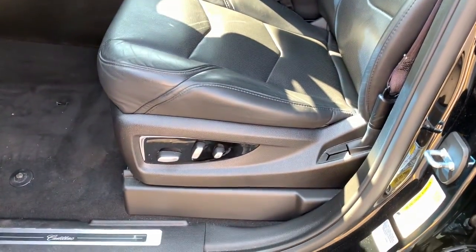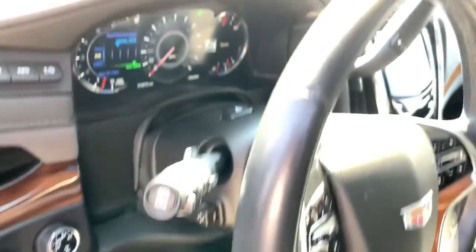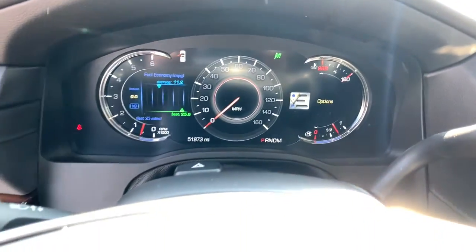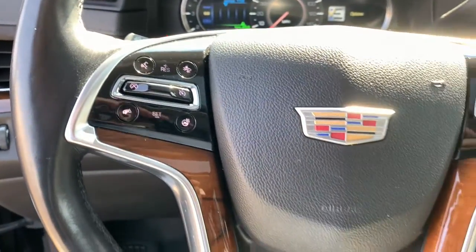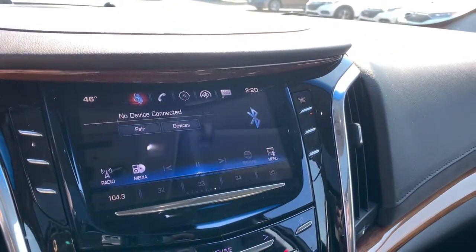The following are some of this vehicle's highlighted options: navigation system, keyless entry, sunroof and moon roof, fog lamps, remote engine start, 4x4, power liftgate, steering wheel audio controls, and third row seat.